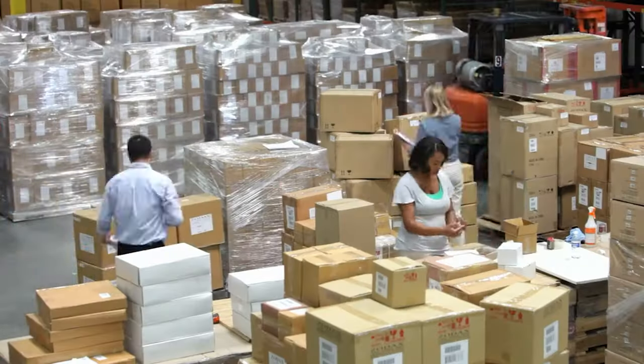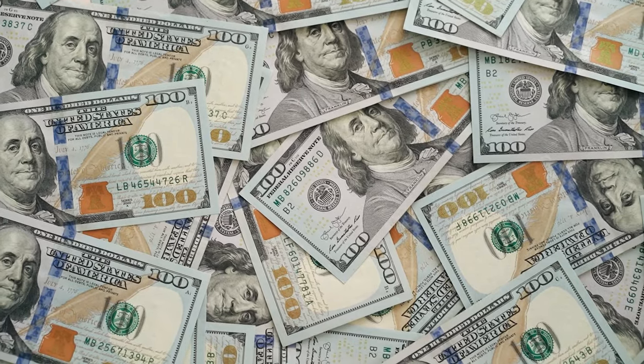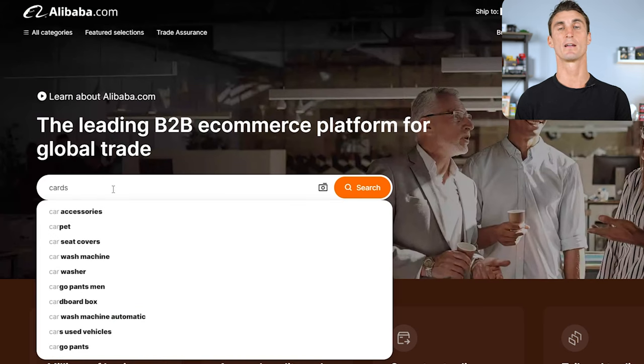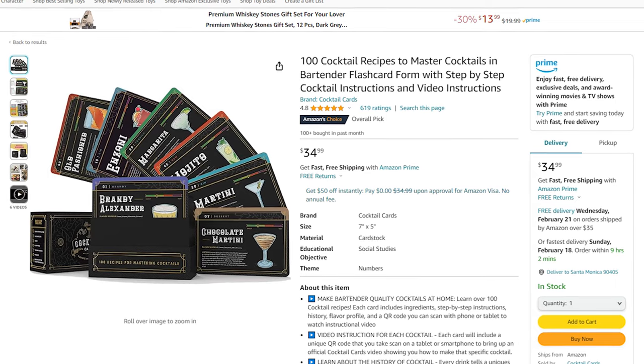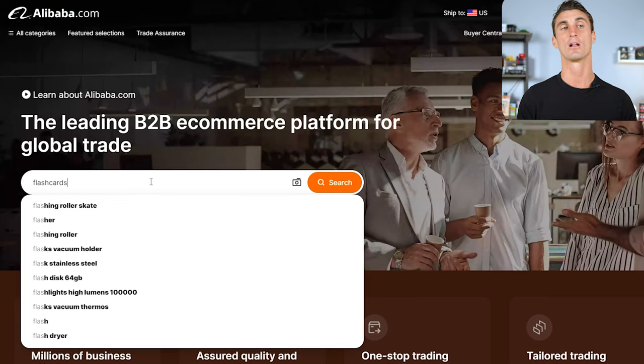Before you start selling, you need to find someone to manufacture your product. You can get products manufactured in bulk overseas for extremely low cost, ship them into the Amazon warehouse, charge a premium, and make a ton of money. One of the best ways to do this is alibaba.com, which connects you with overseas manufacturers. For example, I created a set of 100 cocktail recipe flashcards, partnering with a student in my Amazon FBA program named AJ, who had never sold anything on Amazon before.